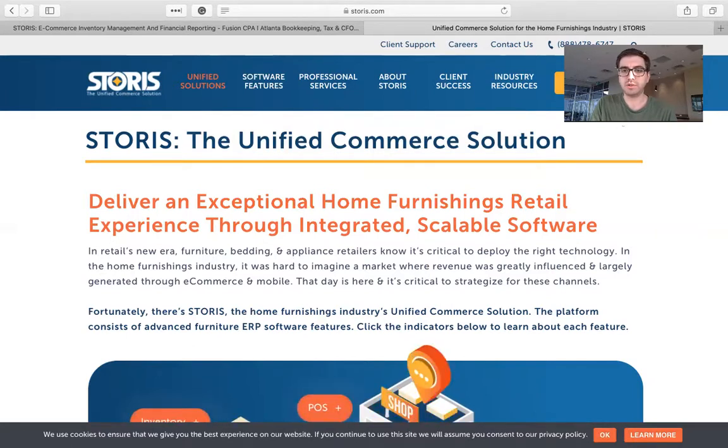If you come over here, you can actually request a demo right there. If you click on this 'Request a Demo' button, somebody from Storys' team will reach out to you, go through how the software works, and you can see if this is a good fit for your retail business.